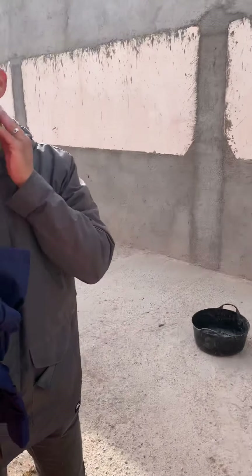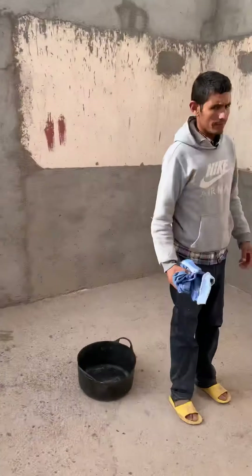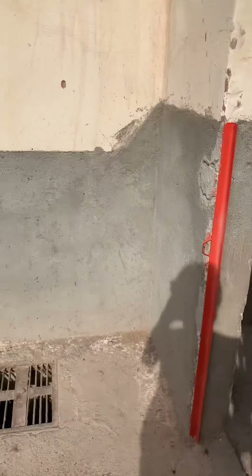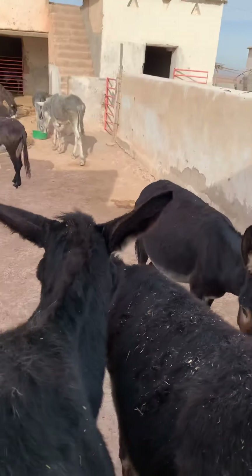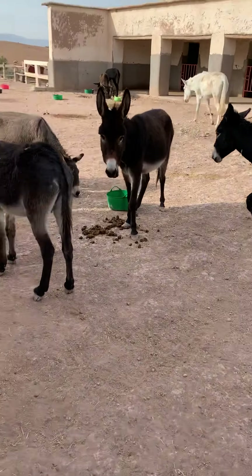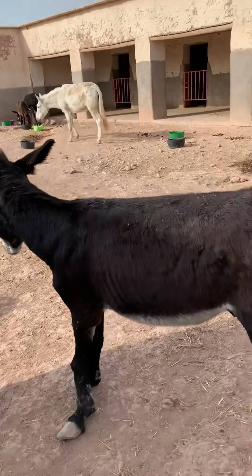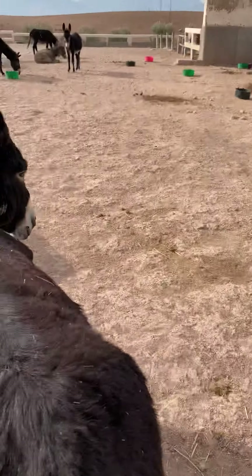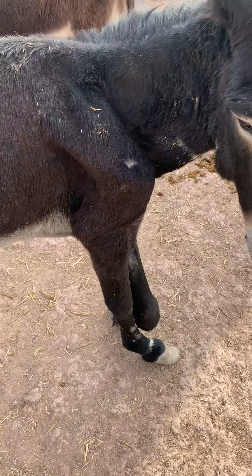The boys have just come back from their own breakfast, so they'll now start the clean up. They go out into the yard and join the others who've finished their breakfast. You can see out here we have several donkeys who've had injured legs and hooves. Here's Peter.